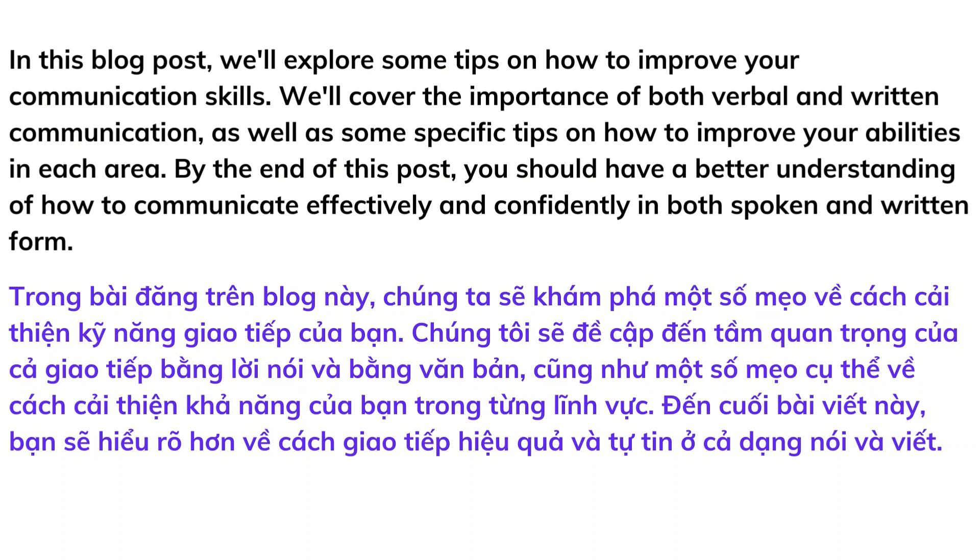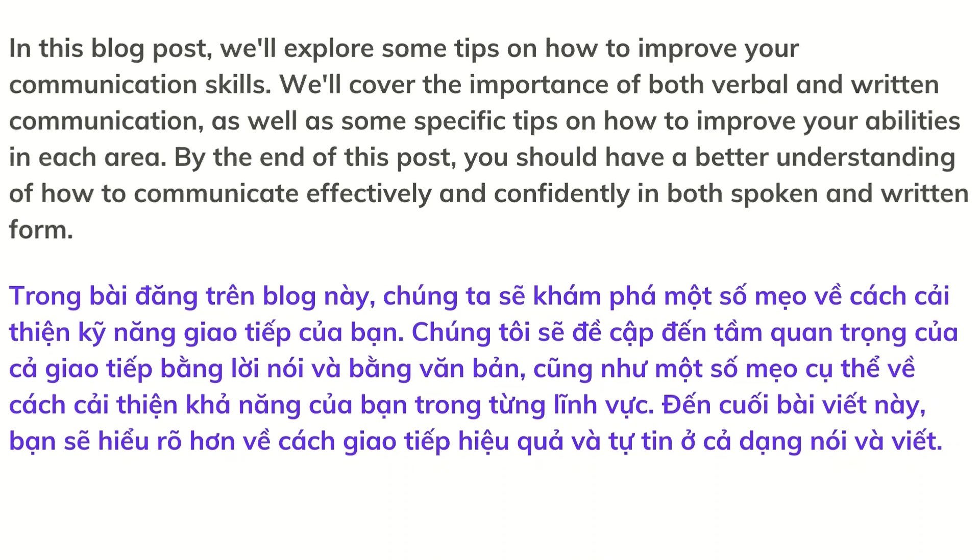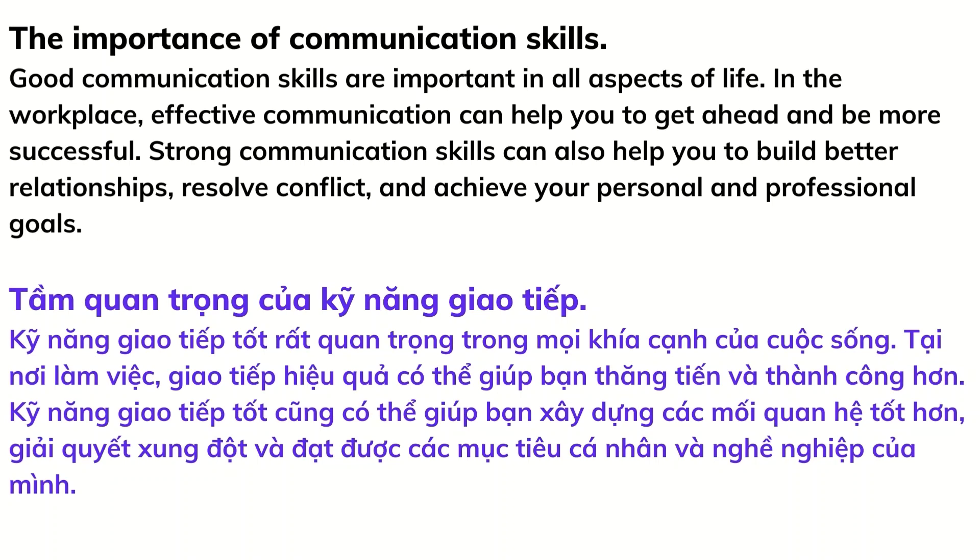By the end of this post, you should have a better understanding of how to communicate effectively and confidently in both spoken and written form. Good communication skills are important in all aspects of life. In the workplace, effective communication can help you to get ahead and be more successful. Strong communication skills can also help you to build better relationships, resolve conflict, and achieve your personal and professional goals.